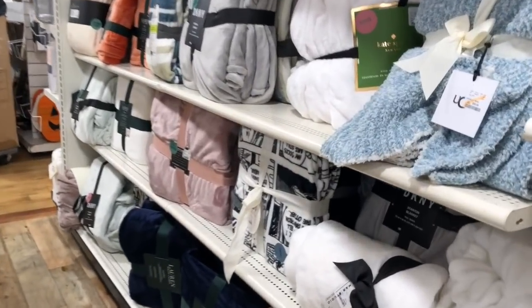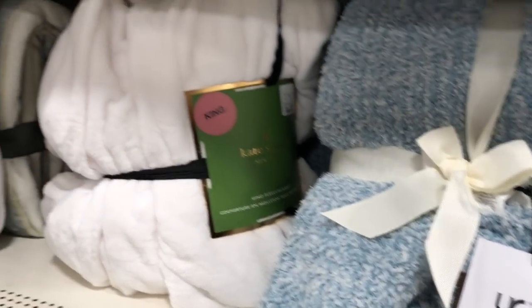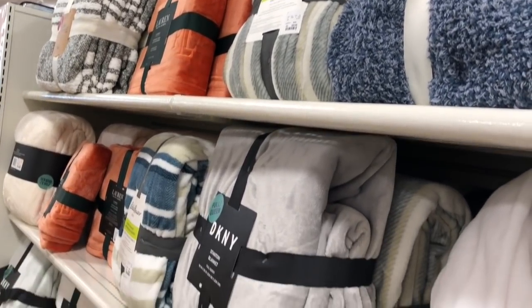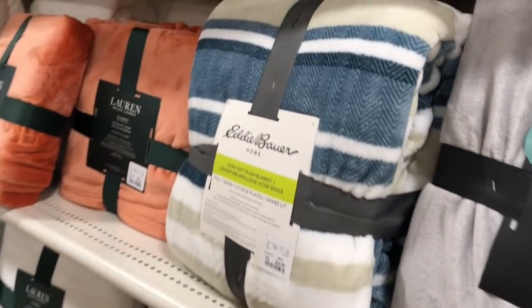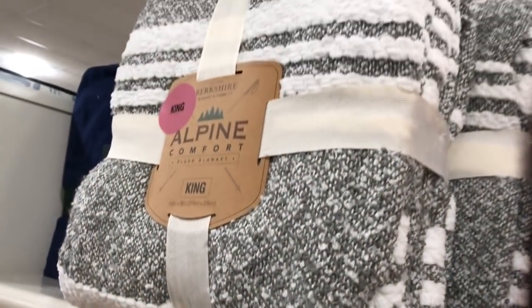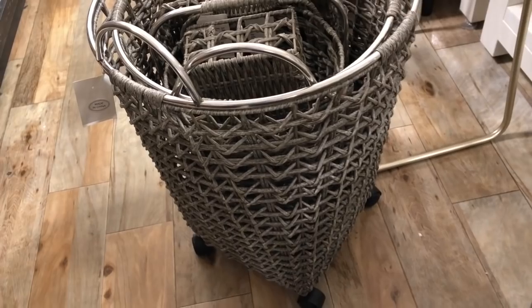Coming down here are the nice throws — nice and thick. I really like this Ugg; I had no idea Ugg made throws. Everybody's getting into this. Check out this Eddie Bauer, look at this DKNY — really nice. They even have some blush ones. This Eddie Bauer is a nice fall color. I think this can go either way. Oh — Alpine. I love it, absolutely gorgeous. This will definitely go in that basket.